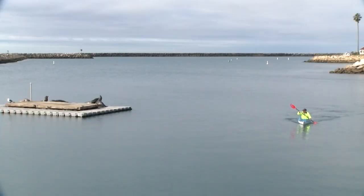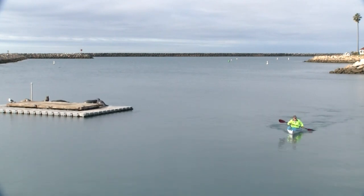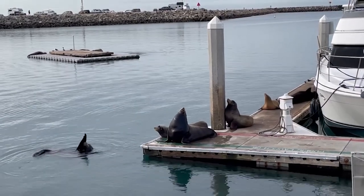To accommodate the growing presence of sea lions, the Oceanside Harbor has built a floating platform for them that serves as a safe haven. But they don't always stay there.